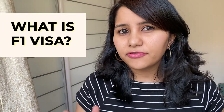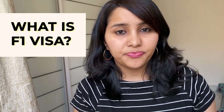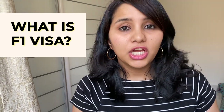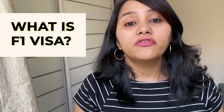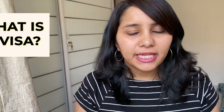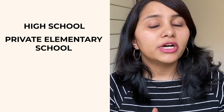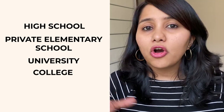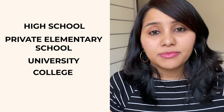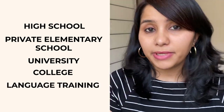First, let's talk about what exactly is an F1 visa. The F1 visa is a student visa, which means that it is issued to international students who wish to come to the US and study in a full-time academic program. The admission can be to a high school, a private elementary school, a university, a college, or even academic programs such as language training.